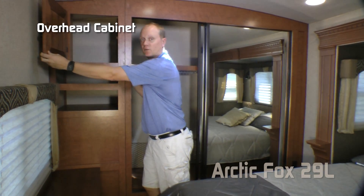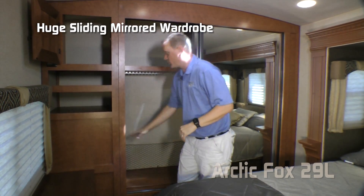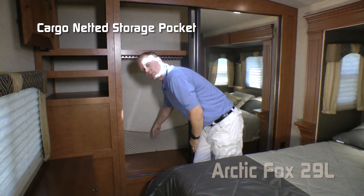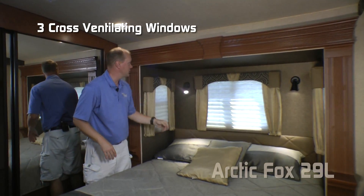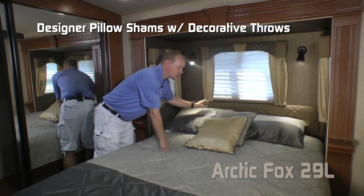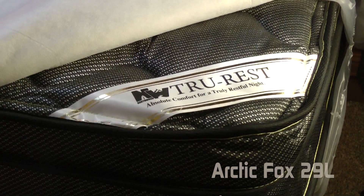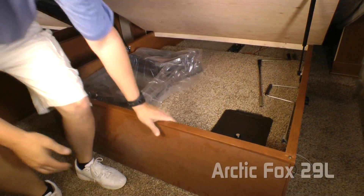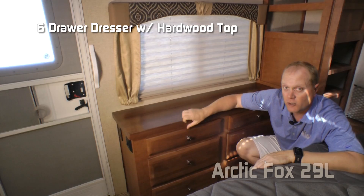The rear bedroom features cabinet overhead, two additional storage drawers, a huge sliding mirrored wardrobe with four storage shelves, cargo net storage pocket, queen bed slide with three cross-ventilating windows, two independently switched LED reading lights, padded headboard, designer pillow shams with decorative throws and matching bedspread covering a True Rest comfort mattress on a strutted platform for under-bed storage and a hidden lock box, and a six-drawer dresser with hardwood top.